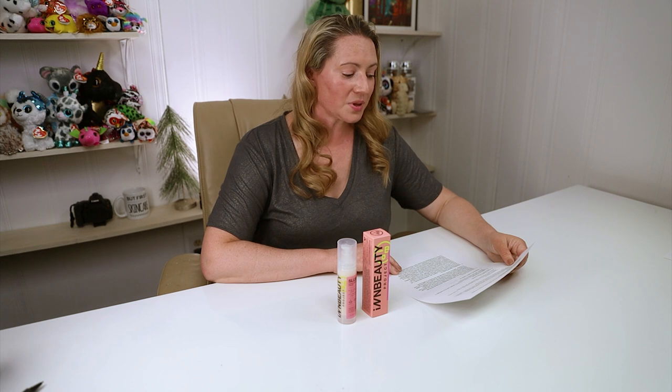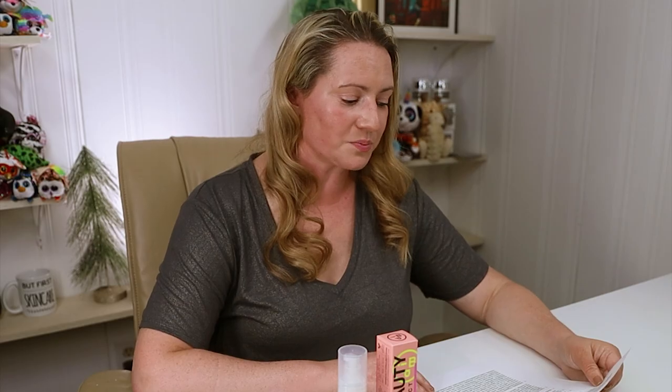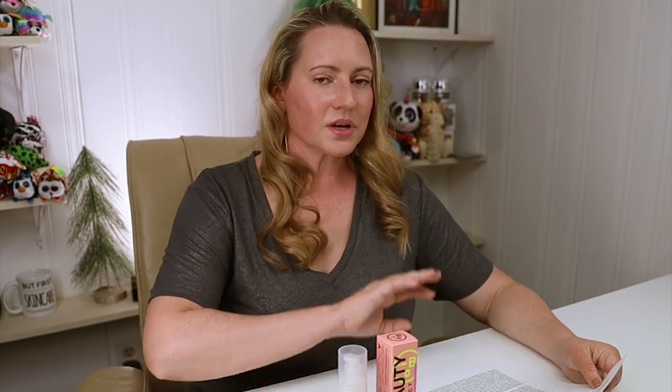They also have a sustainability pledge: for every product they sell, they will fund the removal of three units of plastic from landfills, waterways, and marine environments to be recycled and repurposed.